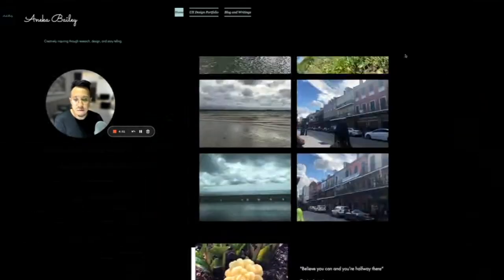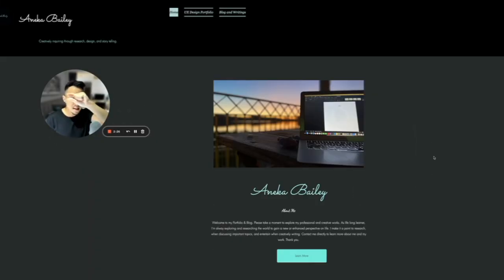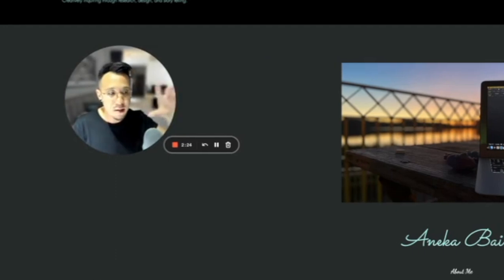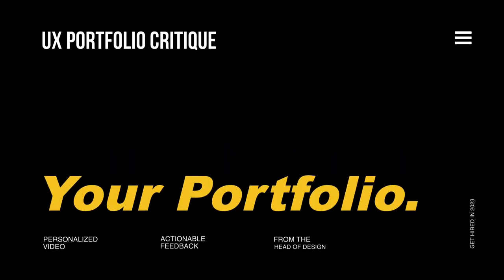It's basically just difficult to read. Make the page not full width in Notion. It needs that catchy headline — what you're about, summarized in five to seven words. Create a standout portfolio with UX Portfolio Critique.